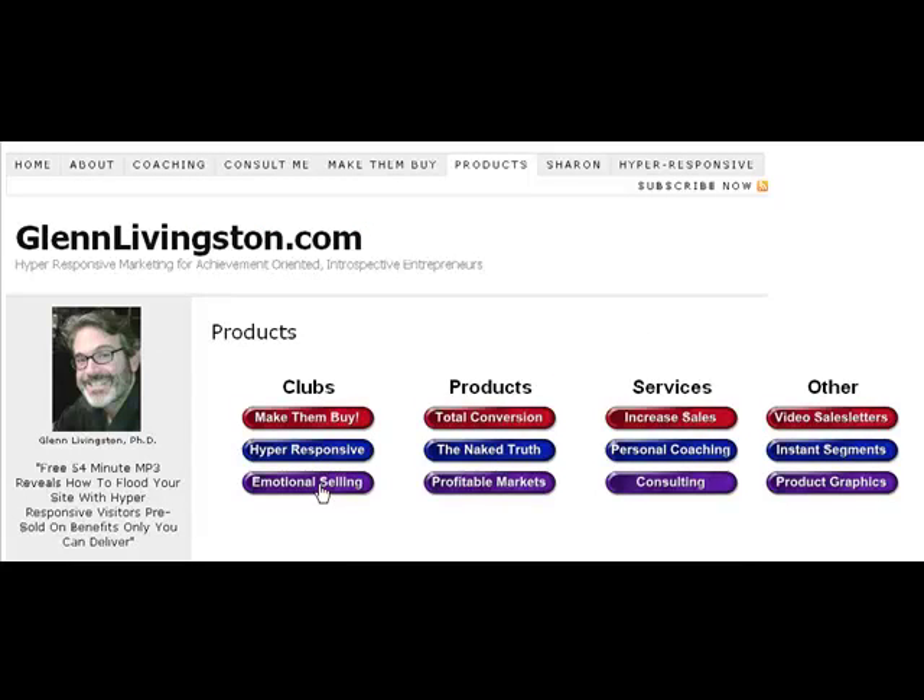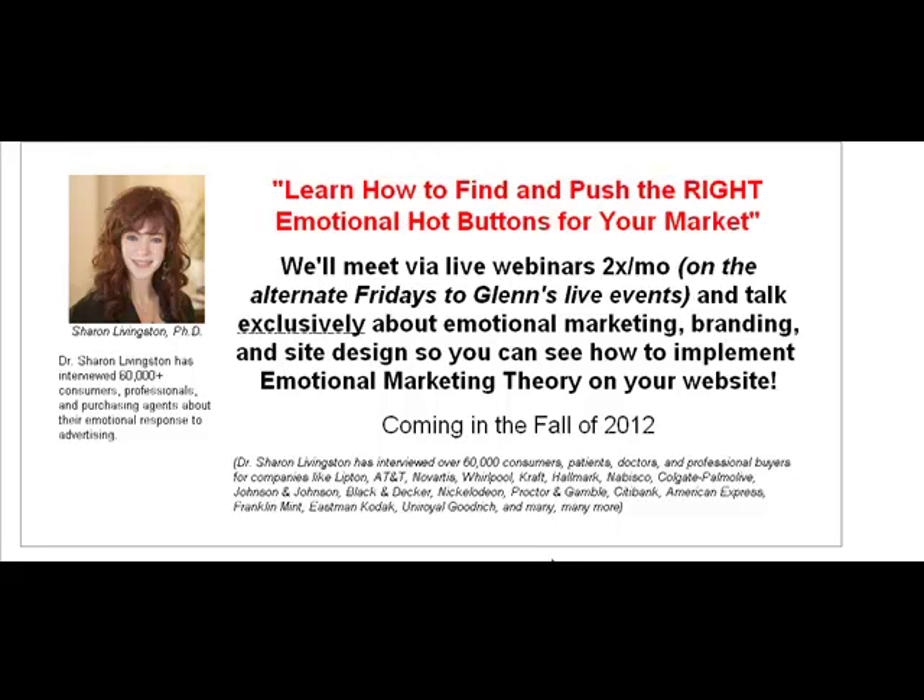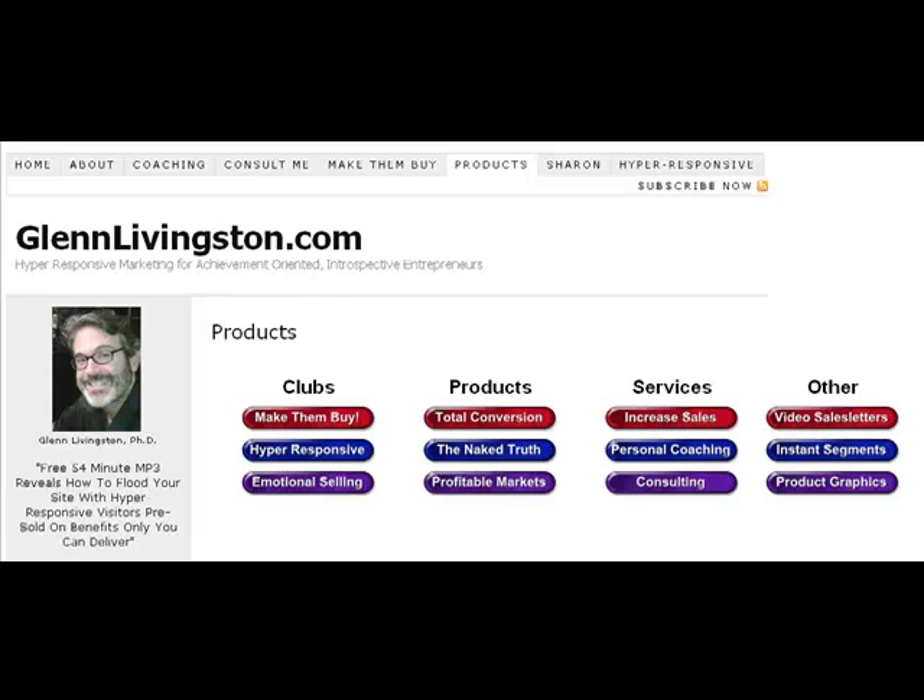The Emotional Hot Buttons Club is not quite ready as of the time of this recording, but my wife Sharon is kind of the right-brained portion of our partnership. While I work on the quantitative details — the structure of the market, the size of opportunities, the pitfalls, and help people develop ratios and response theories — Sharon is all about branding, emotional marketing, and pushing the emotional hot buttons. She'll be conducting a club on alternate Fridays, meant to complement mine. The Make Them Buy Club and the Emotional Selling Club are like the right and left brains, and I recommend those two for everyone.